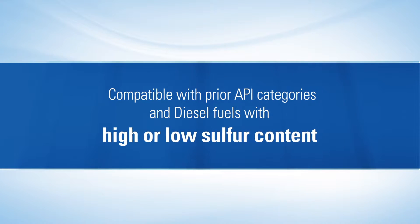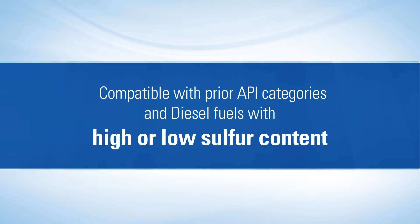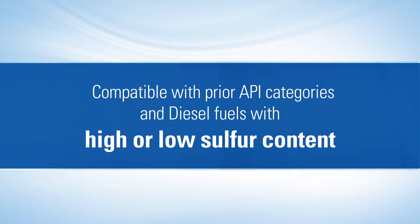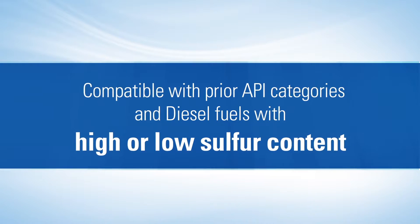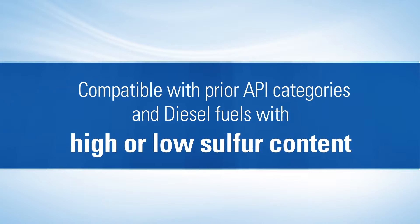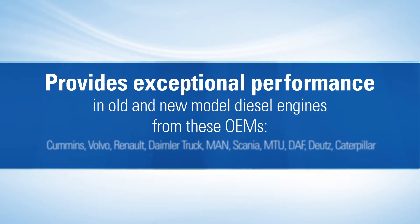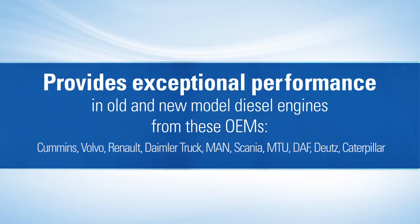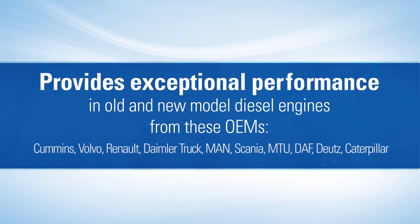Compatible with prior API service categories for lubricant oils, it may also be used with diesel fuels with high or low sulfur content, which helps to simplify inventory consolidation and obtain the superior protection of a maximum quality oil. Dello 400 MGX SAE 15W40 meets and exceeds the requirements for both older and newer generation diesel engines, whether using high or low sulfur diesel fuels.